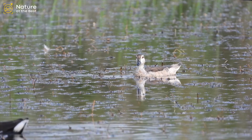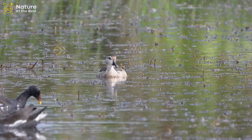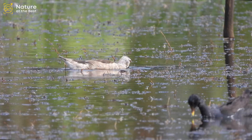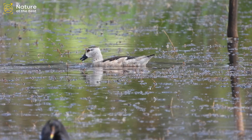Cotton Teal is a tiny duck. The male has a bright white head and neck with a dark crown and eyes. The female is plainer, with a strong dark eyeline that does not continue back to the nape. In flight, females have thin white edges on the trailing edge of the wings, while males have big white slashes on the wings. Usually seen swimming in freshwater wetlands, including small ponds and farm dams, especially those with extensive floating vegetation.